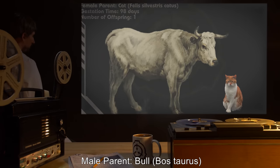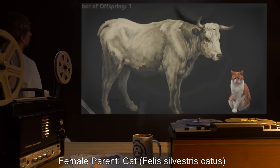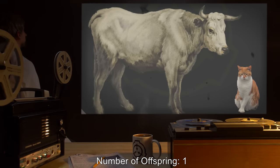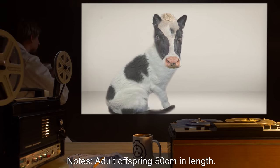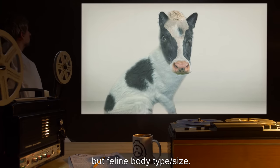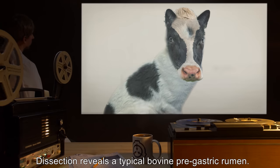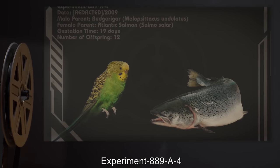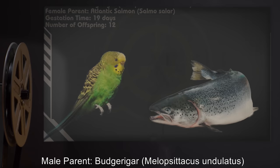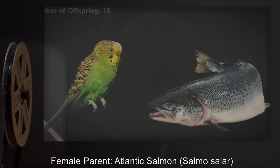Experiment 889-A-3. Date: 2009. Male parent: bull (Bos taurus). Female parent: cat (Felis sylvestris catus). Gestation time: 98 days. Number of offspring: 1. Notes: Adult offspring 50 centimeters in length. Exhibits bovine skull and facial structure but feline body type and size. Notably less agile than an average cat. Prefers to feed upon grass. Dissection reveals a typical bovine pre-gastric rumen.